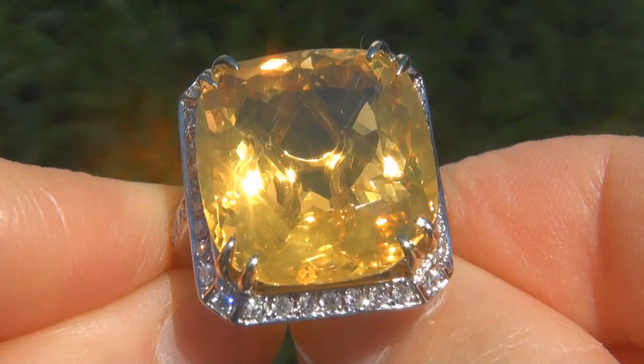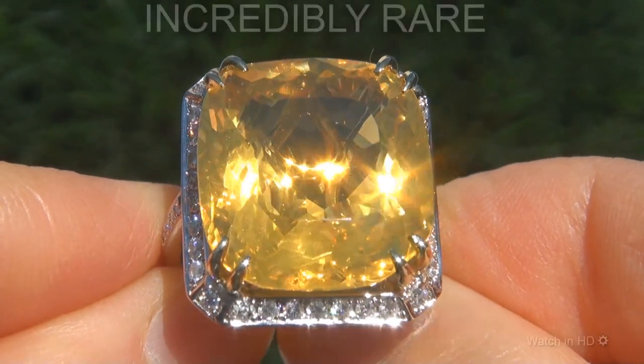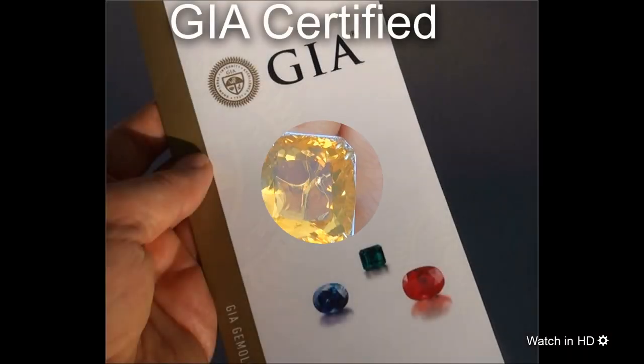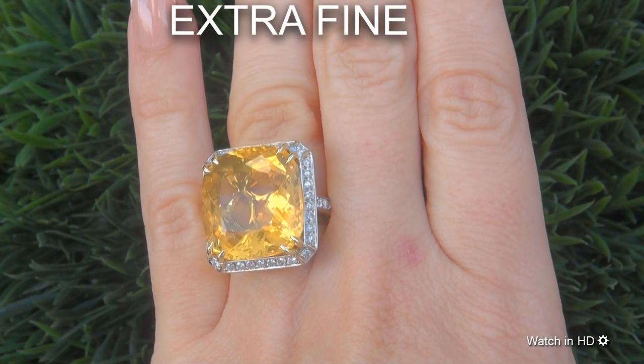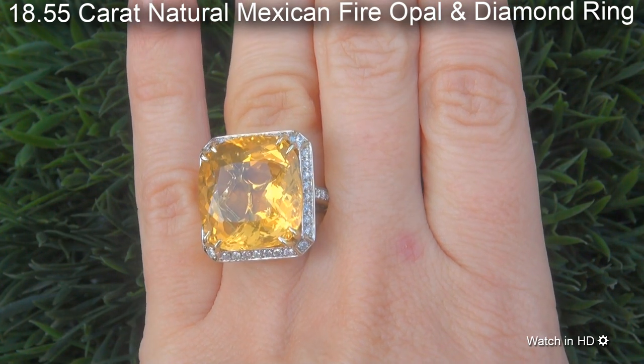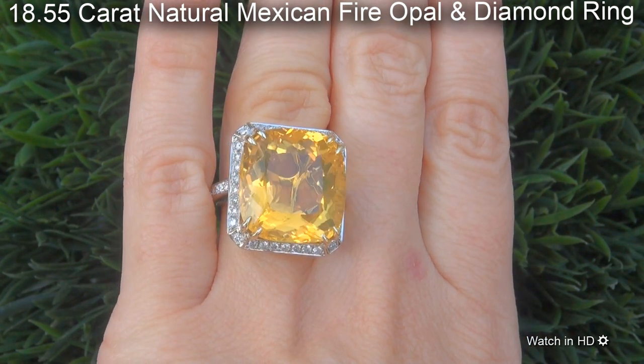Welcome to Certified Jewelry. Just in from our consignor is this incredibly rare, investment grade, GIA certified, extra fine, unheated and untreated, 18.55 carat natural Mexican fire opal and diamond ring.